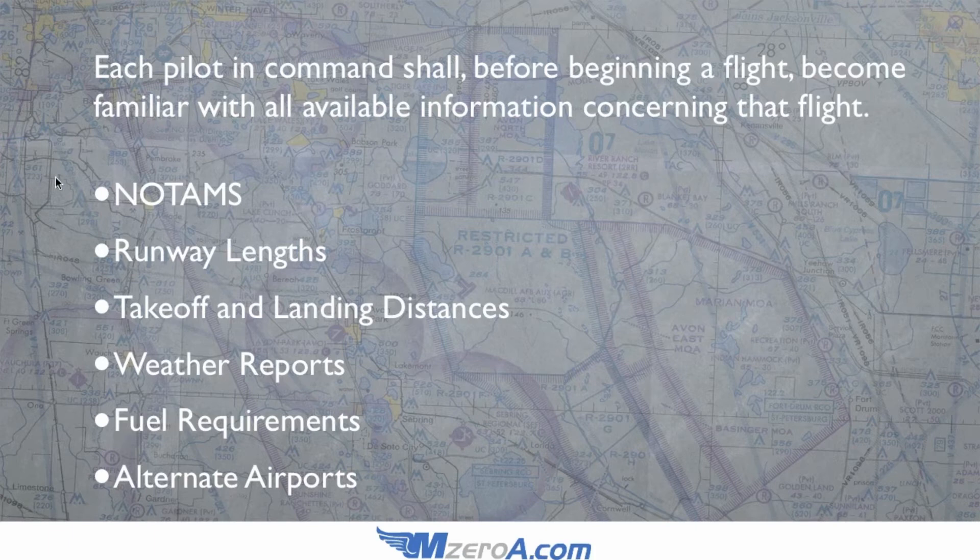I'll show you how to check that here in just a second. The items you need to review include NOTAMs, runway lengths, takeoff and landing distances, weather reports, fuel requirements, and alternate airports.